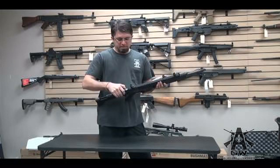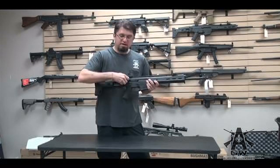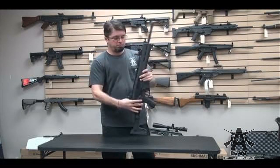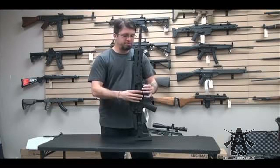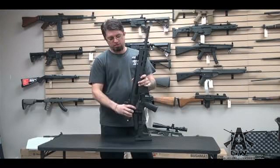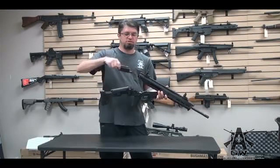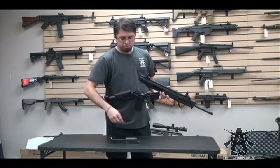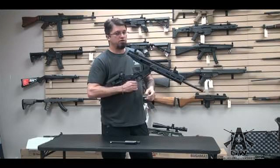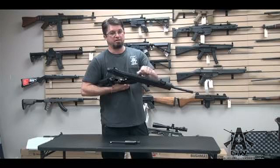One of the cool things about this — they tell you not to lube it. I'm kidding you not, they tell you not to lube the bolt. Since this one's full auto, we do lube it, but you can actually get away with not lubing the weapon. There's your bolt and carrier, as well as your recoil spring. Notice this — that's non-reciprocating. That's cool.